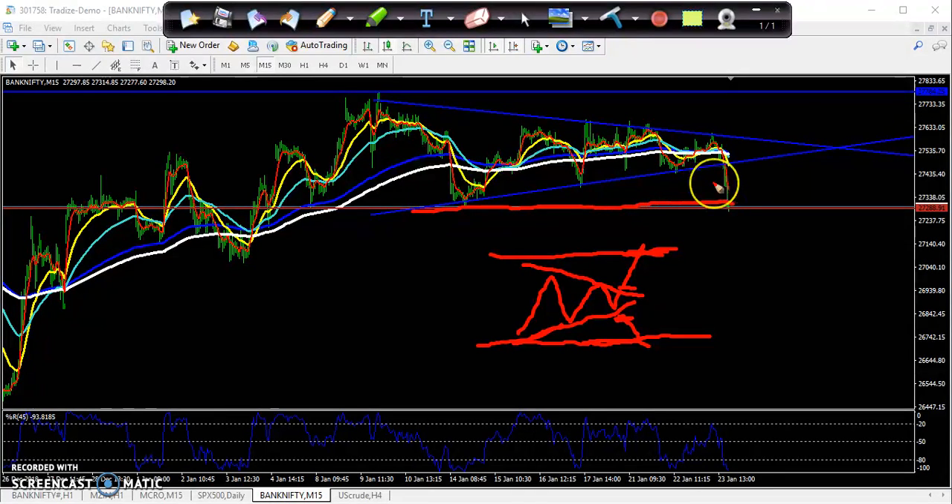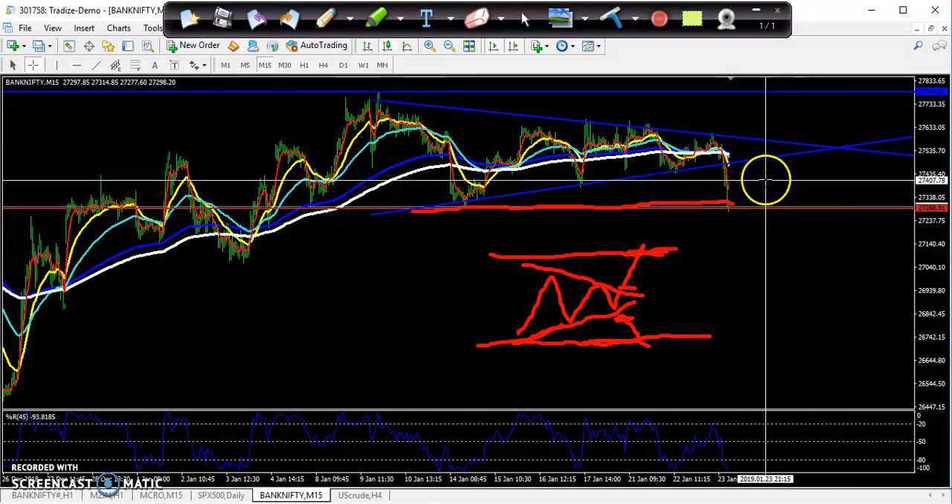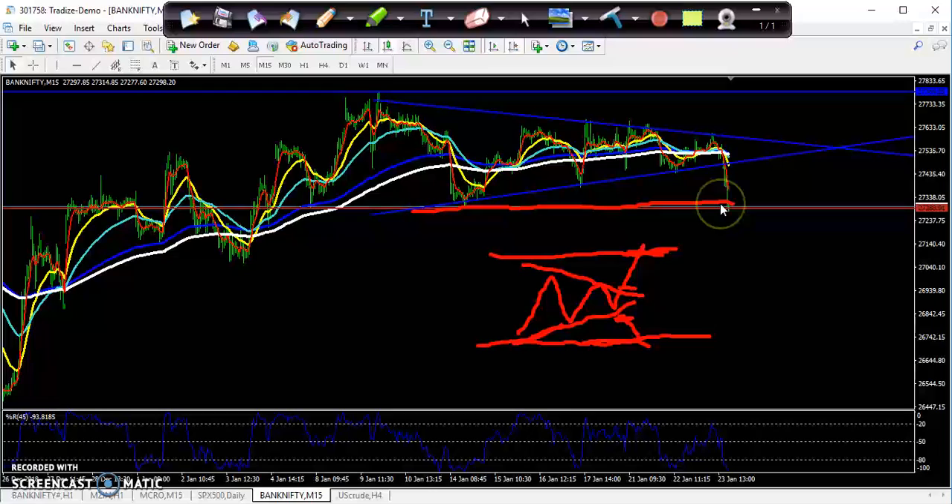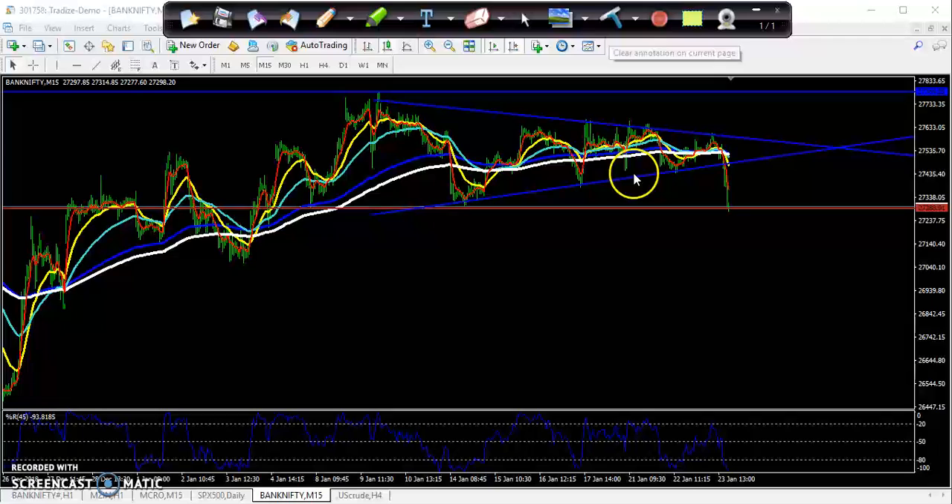You can see exactly that area played out. If you traded yesterday like that, I think you were getting at least 100 to 120 points from the put buying option.